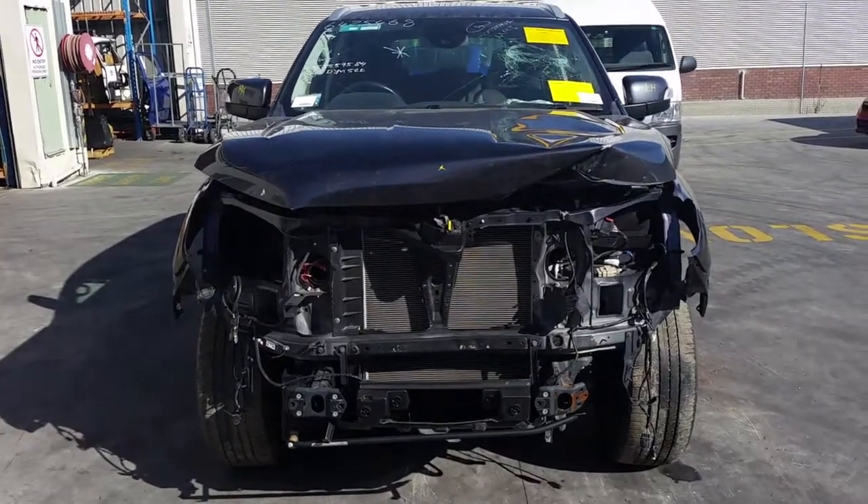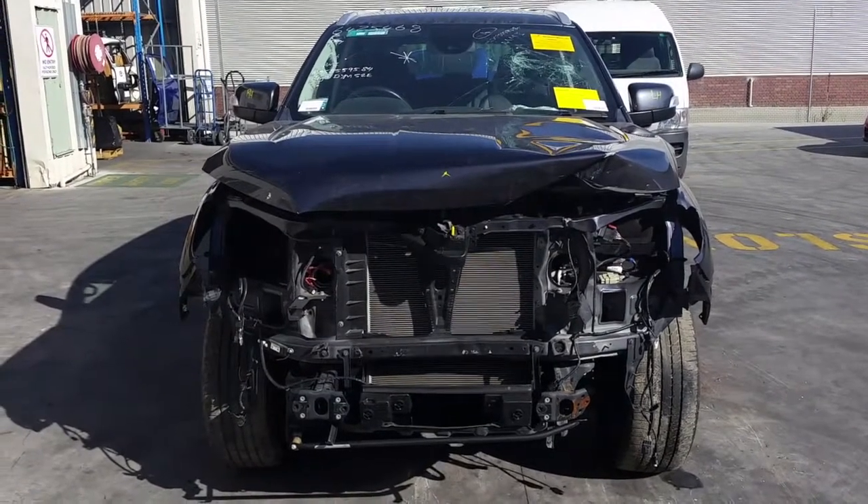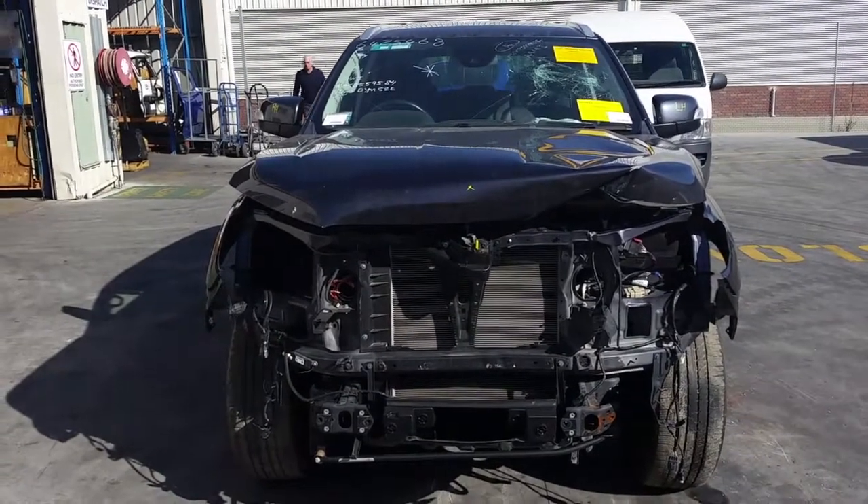This is Chris from Total Parts Plus, 29 Meadoway, Coopers Plains. Our phone number is 07 3848 1382, and today we have a 2018 Ford Everest Trend. Stock reference number 4154.